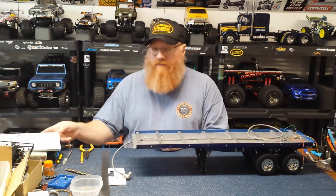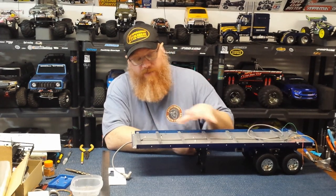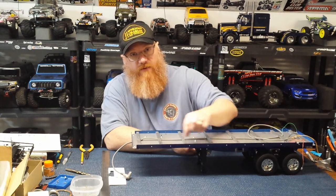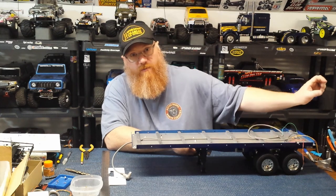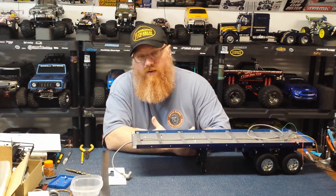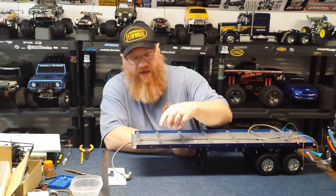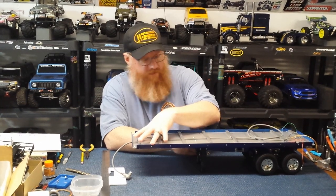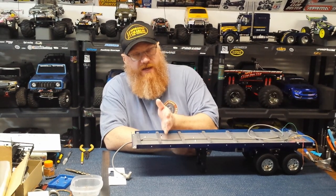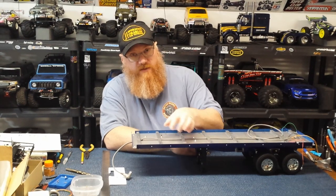In one of Bob's videos from Hobby Concepts, I saw that he ran amber LED marker lights down the side of his trailer by not installing the side supports and putting an LED in every hole. I thought that was a really cool idea, but I wanted to keep the stakes on, so I drilled equally spaced holes around all the stakes, which puts the lights at the front and rear of the trailer.